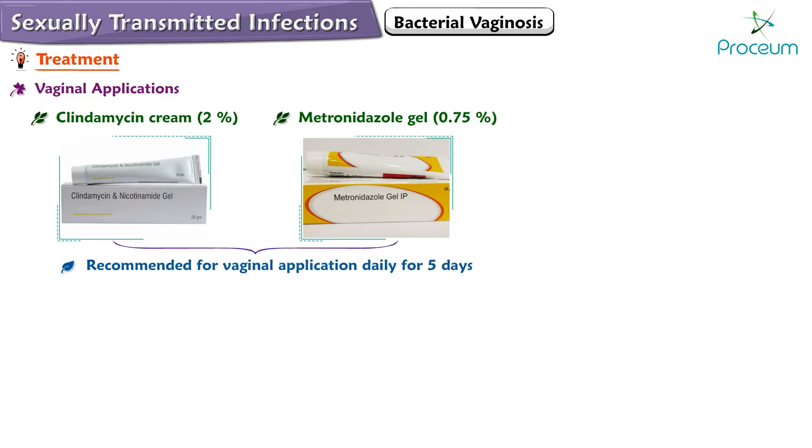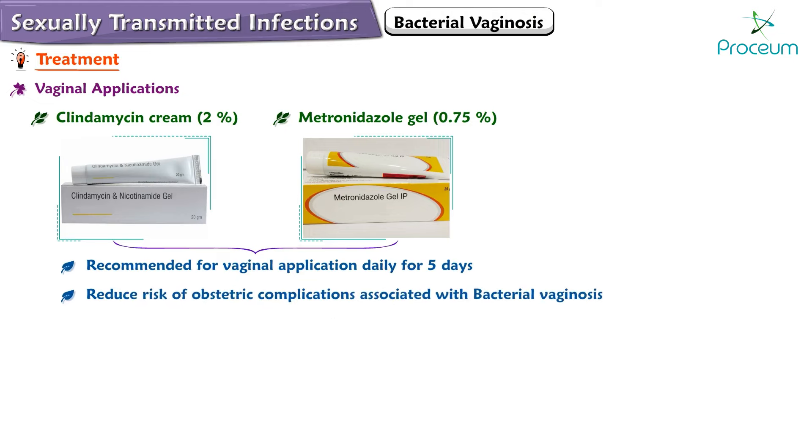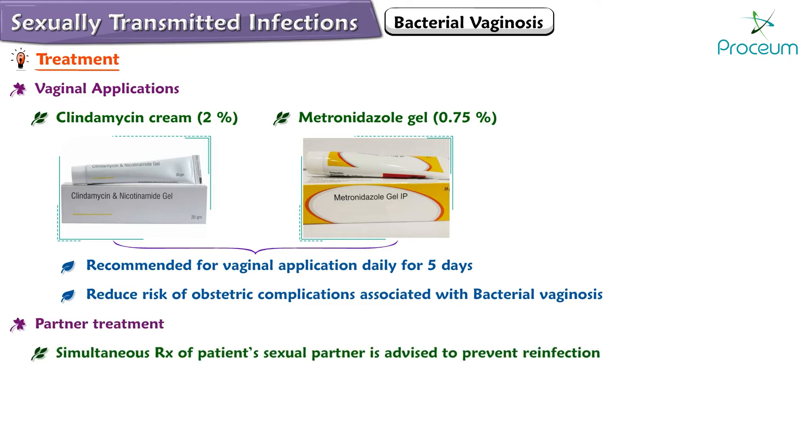Vaginal applications are administered daily for five days and help in reducing the risk of obstetric complications associated with bacterial vaginosis. Simultaneous treatment of the patient's sexual partner is advised to prevent reinfection. The cure rate with these treatments is approximately 80 percent.